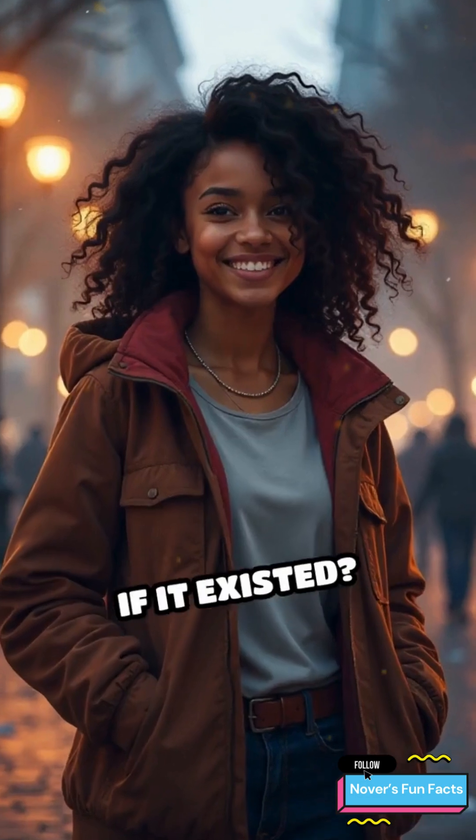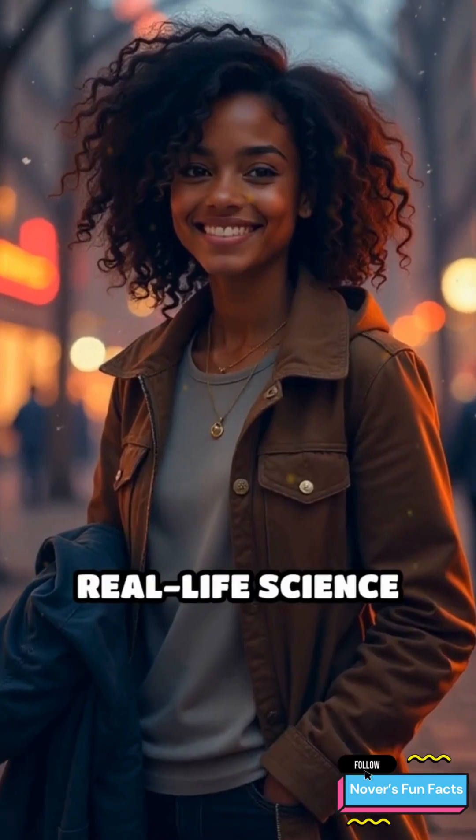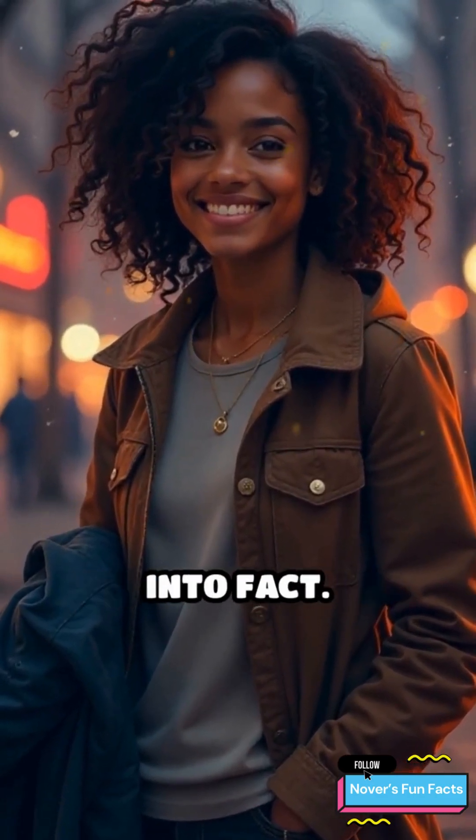Would you try one if it existed? Drop a code emoji if you're ready to disappear, and follow for more real-life science turning fantasy into fact.